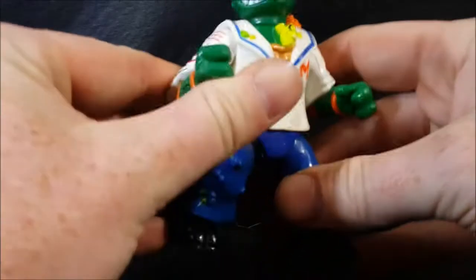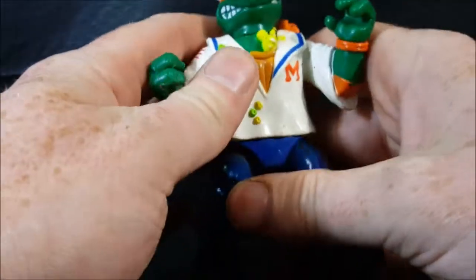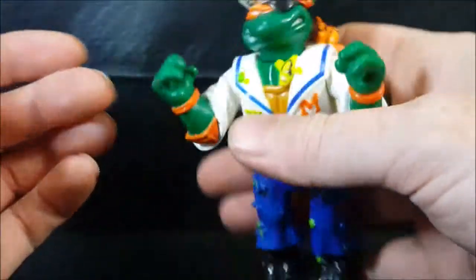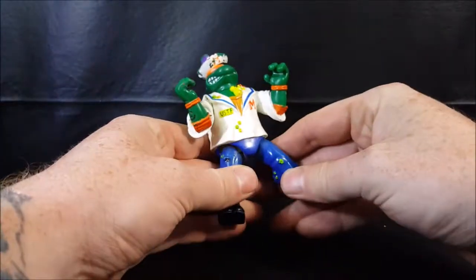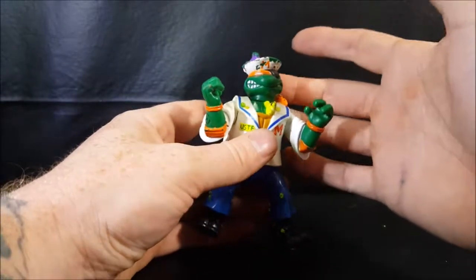As I said, I don't have any of his accessories because I got this at a garage sale. But the Ninja Turtles did grip their weapons pretty nicely and pretty tightly back then, so we're going to give this one the benefit of the doubt.